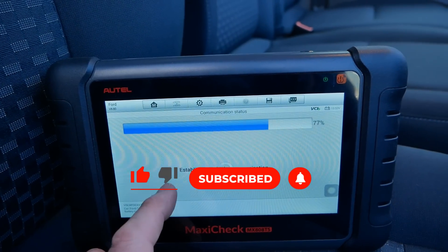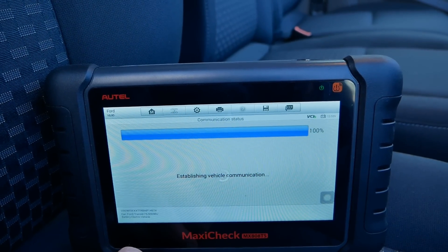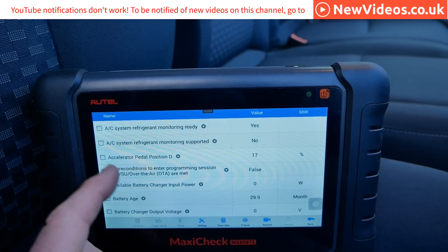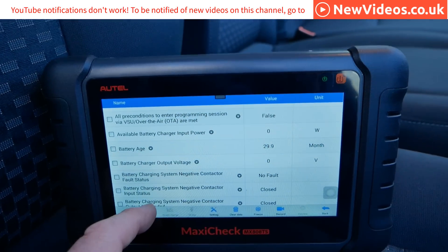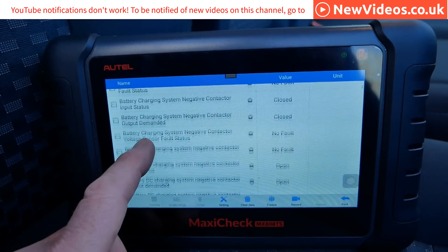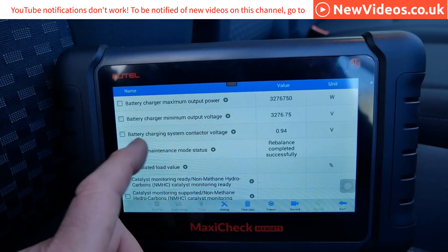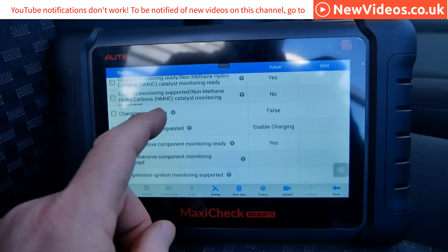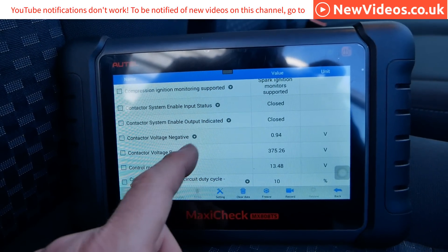This van did get charged to 100 percent a day or two ago and it then did a balancing routine, so I'm expecting this to be pretty accurate now. We can go through all the information here — I'll scroll through fairly slowly so you can pause the video if you want to have a look at any of it.